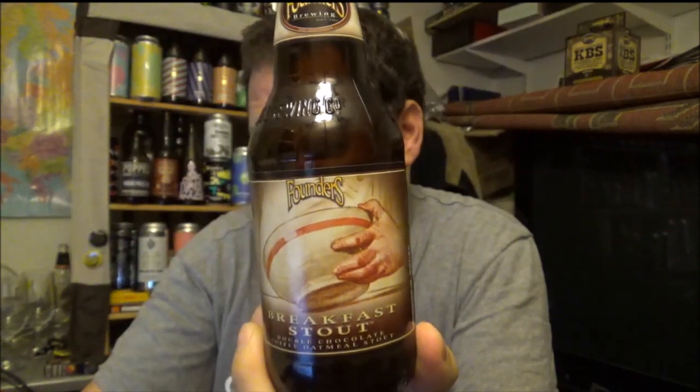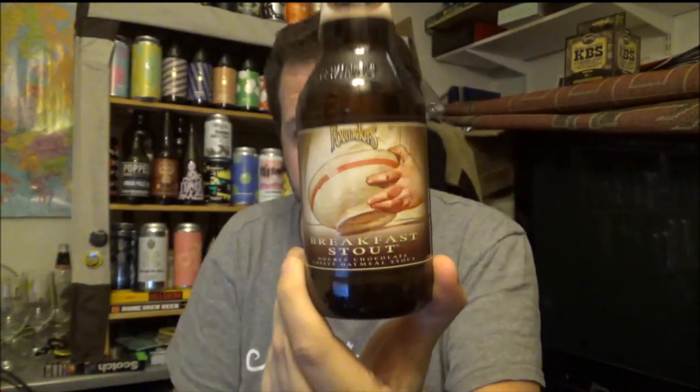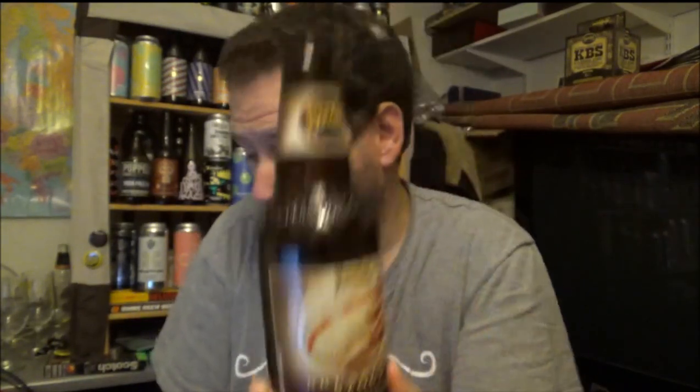If you've had this beer from Founders — Grand Rapids, Michigan — let us know your thoughts and opinions. Hopefully I can get some more of this, but it's going to be touch and go in the UK. If you know anywhere that sells this regularly or can distribute it into the UK, let me know — put it down below and let other people know as well. Thanks for watching. If you're new to our channel, please subscribe. I'll put a little playlist of Founders — it's mainly KBS's from other years. Thanks for watching and I'll see you on the next review. Cheers!